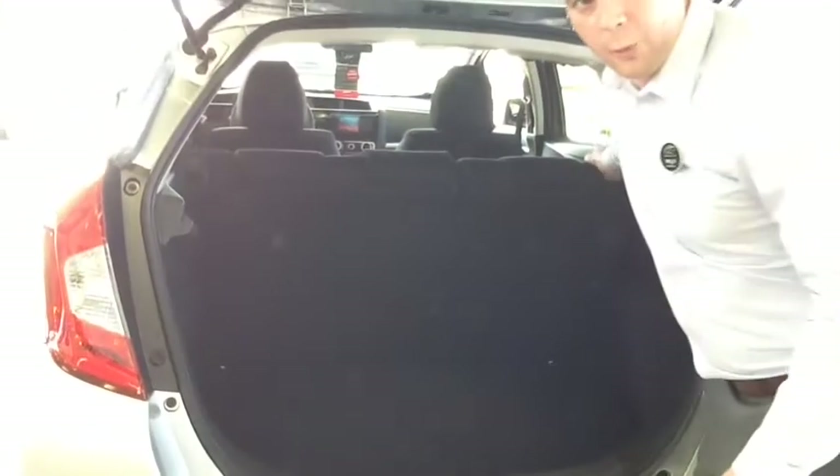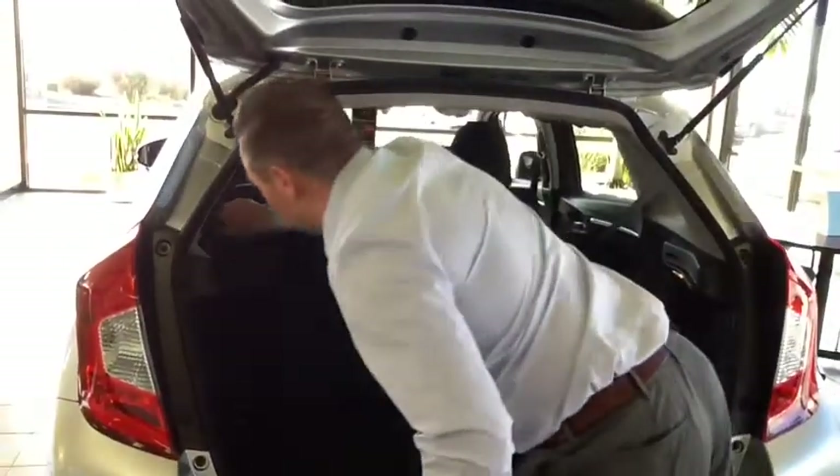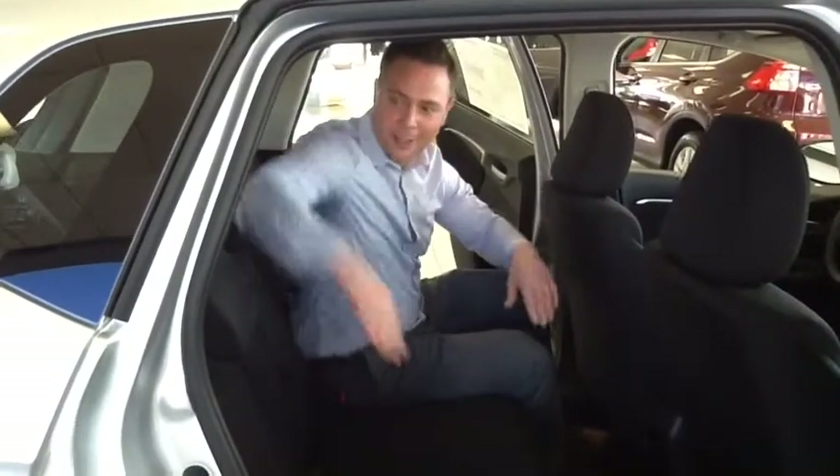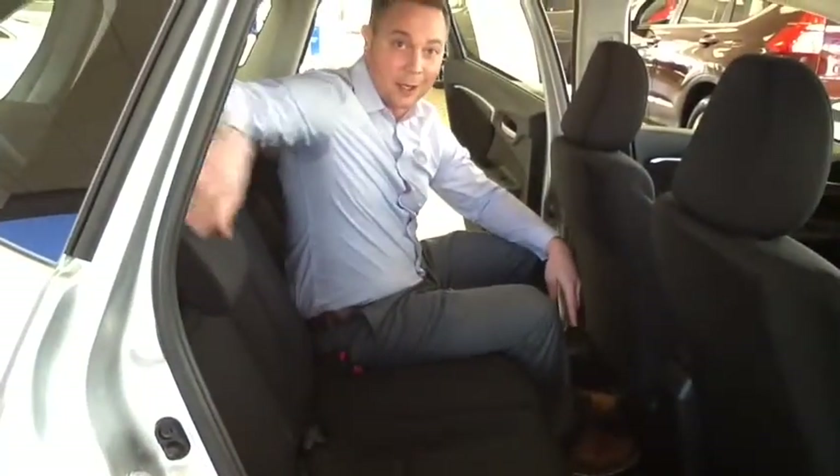Even with the seats up, you get 16.2 cubic feet of space. And when you fold them down, it triples up to 52.7 cubic feet. As you can see, it's got plenty of space back here — it's very roomy.